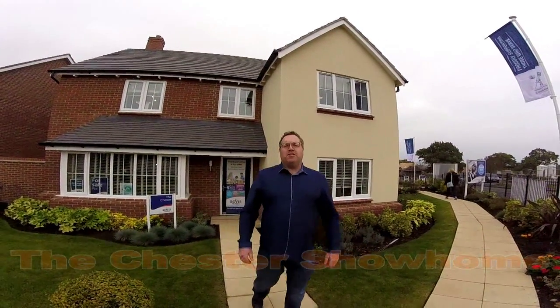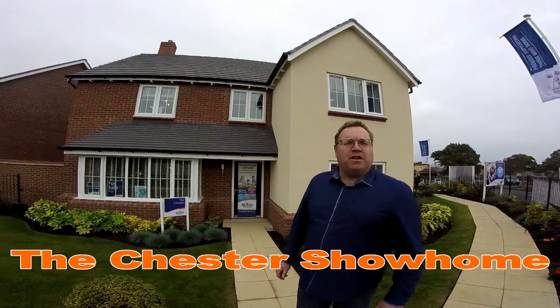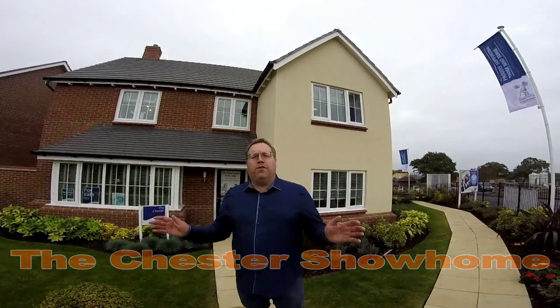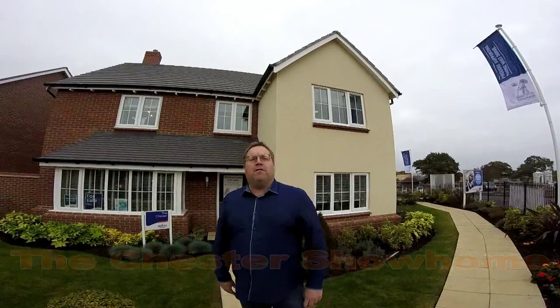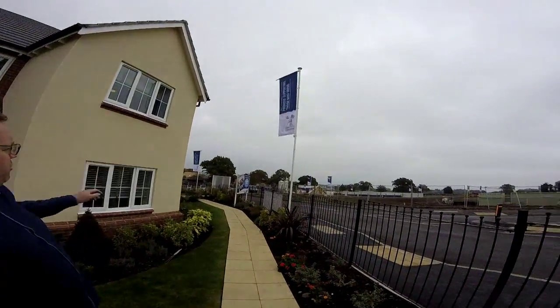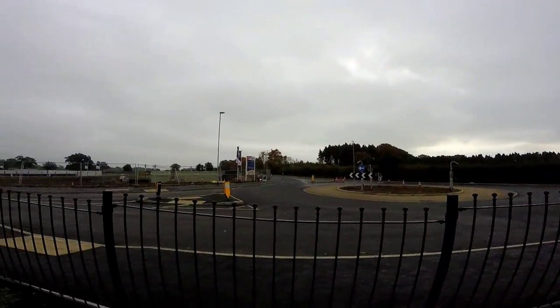Hello, it's Steve and Emma here from Show Homes Online, and we are in Eccleshall at this development by Bovis Homes called Sancier Grange. Sancier Grange is a development of three, four and five bedroom luxury homes, and on this beautiful site you can see it's got loads of mature trees — a brand new development with lots of lovely plots to choose from.